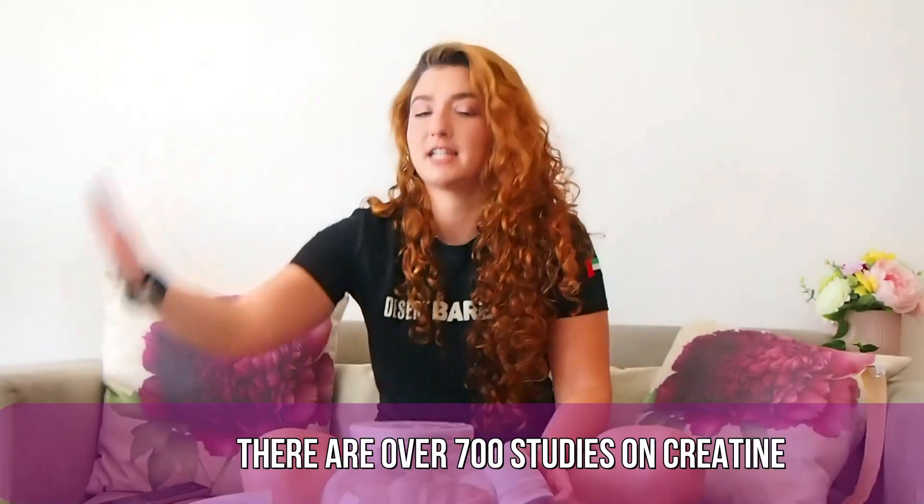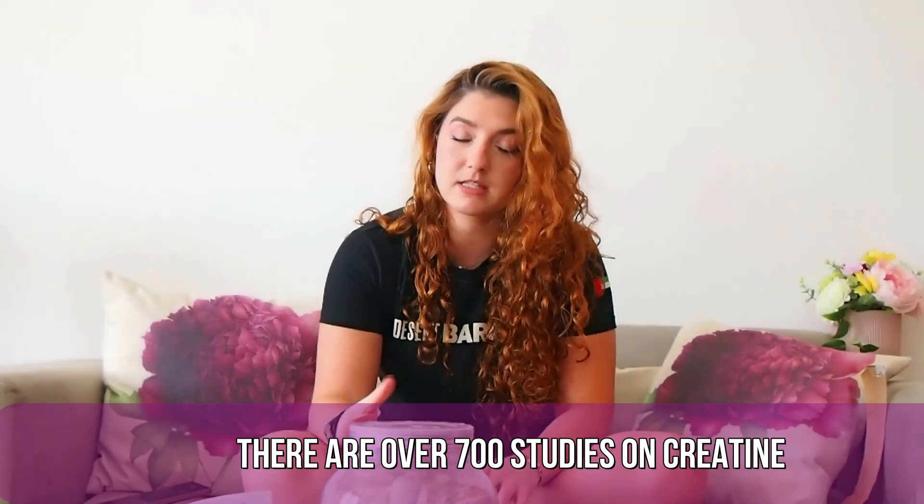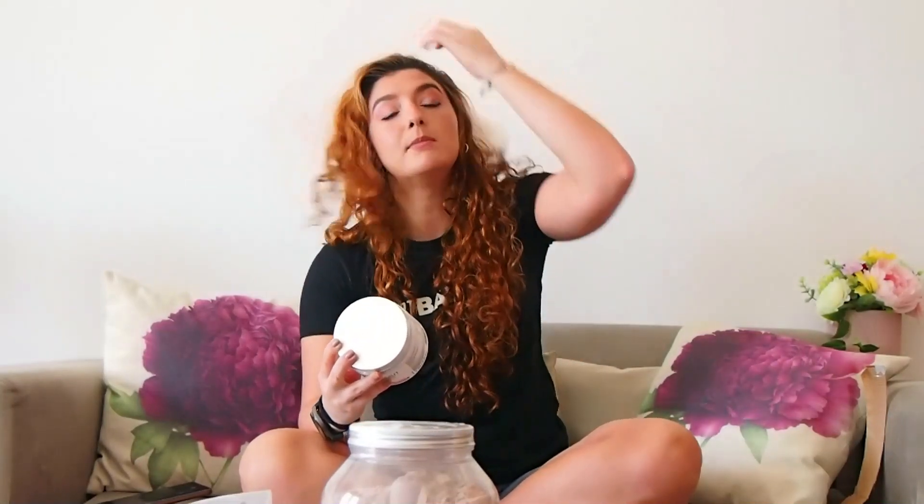Creatine is one of the most studied supplements in the literature — there are about 700 studies on creatine, and it's considered the gold standard for supplements. I usually don't like blends because they put arginine, citrulline, and creatine together and I don't know how much of each is included. Because we're talking about the most studied supplements with established dosages, how do you know if the amount in this product will actually help you?